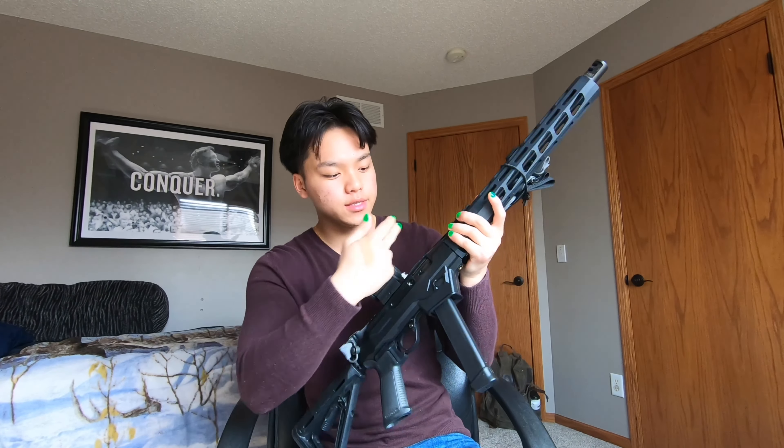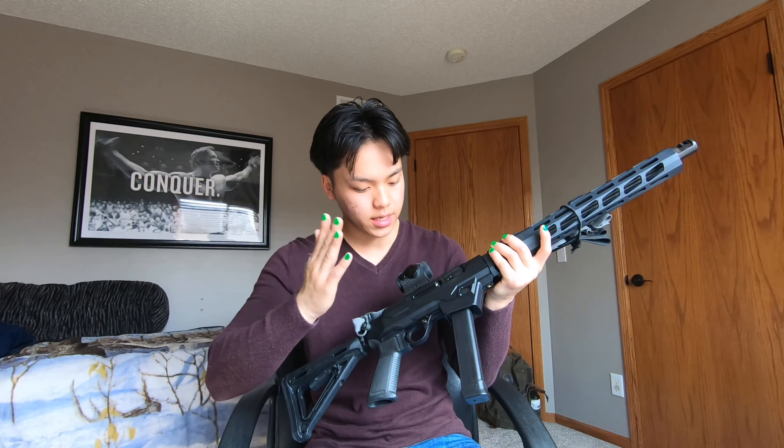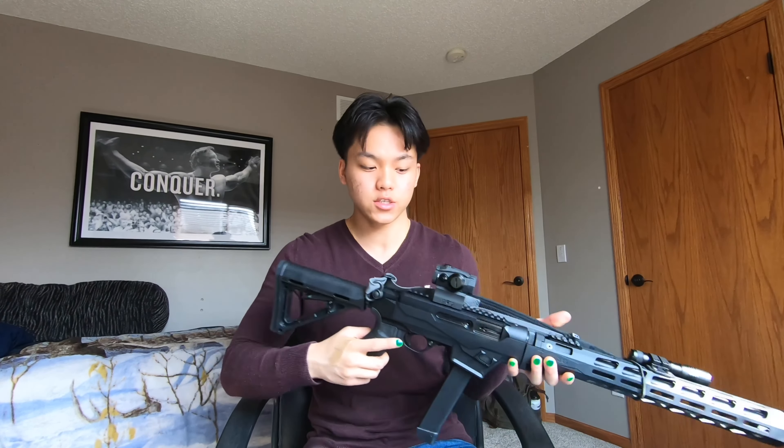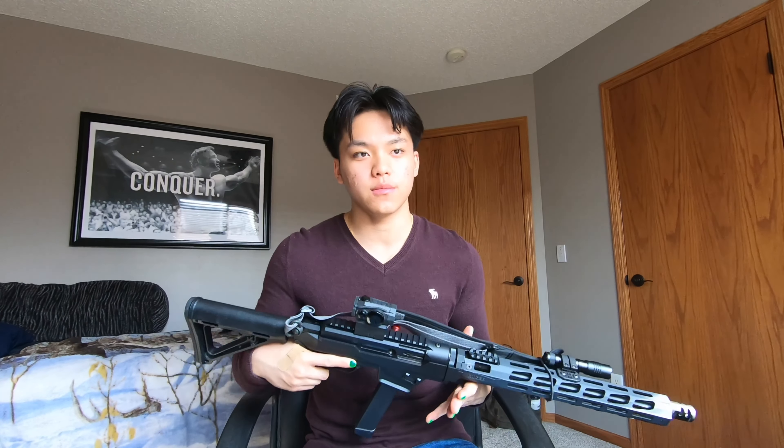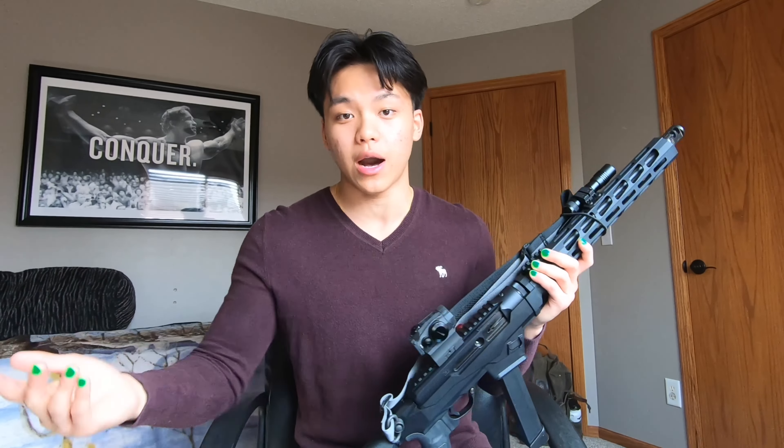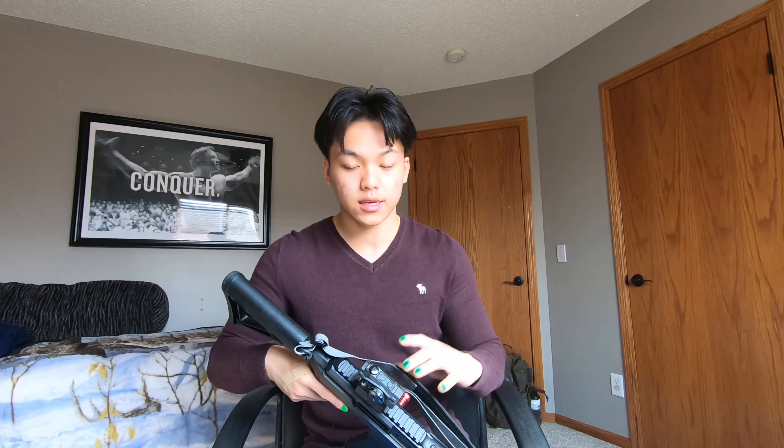Also on the frame is a Picatinny rail, and attached I have the Sig Sauer Romeo 5 with the high-rise mount. I do recommend the Sig Romeo 5 if you're on a budget. I've shot out to 50 yards to 100 yards with this, no problem, and I'm able to make constant hits.